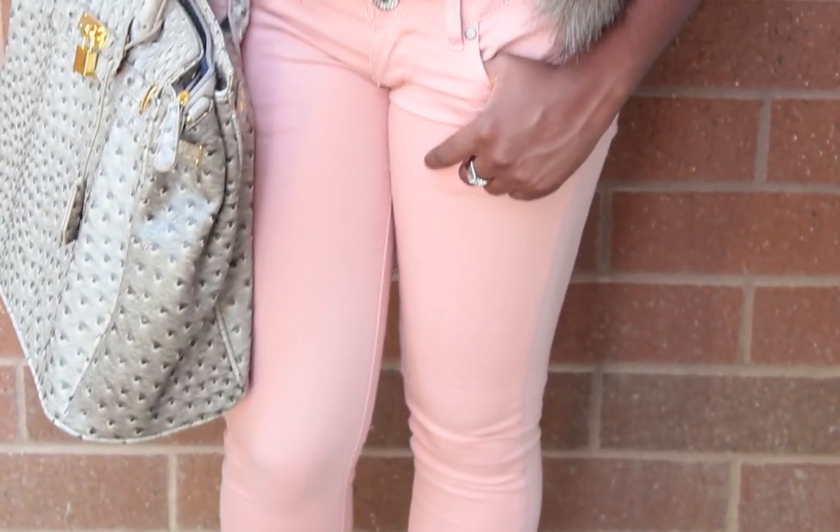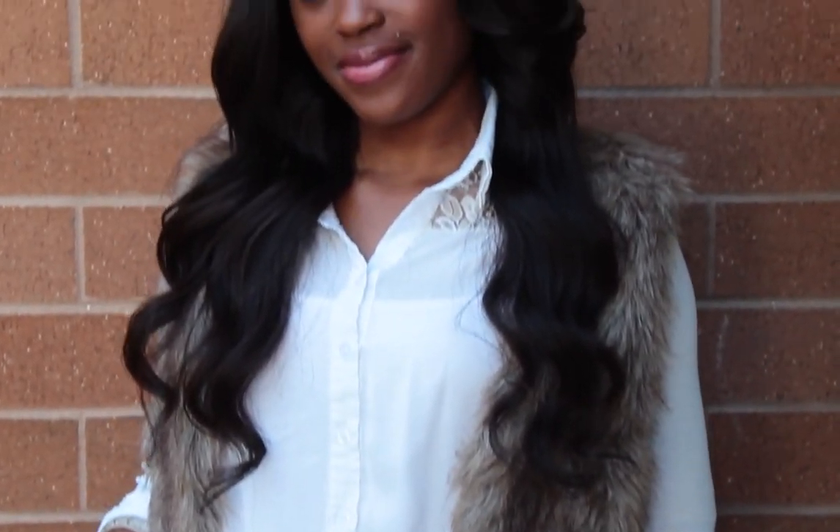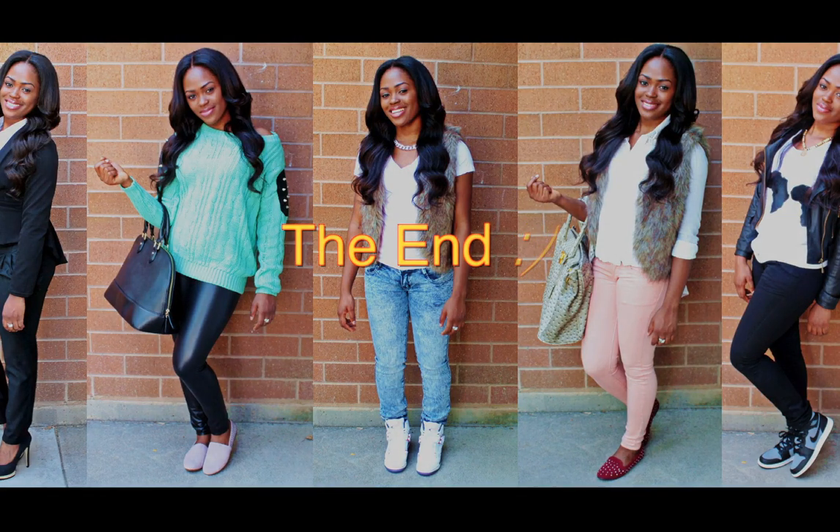I'm going to provide links to where you can get all these items in the information board. Thank you all so much for watching. I hope you guys can get inspiration from this outfit or get something out of it at least. I'll talk to you all later. Bye.